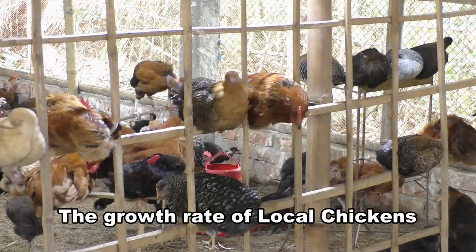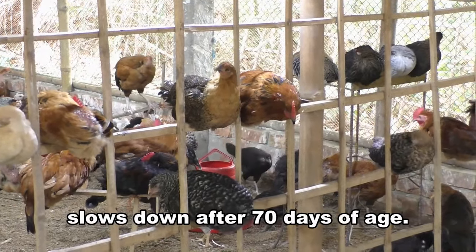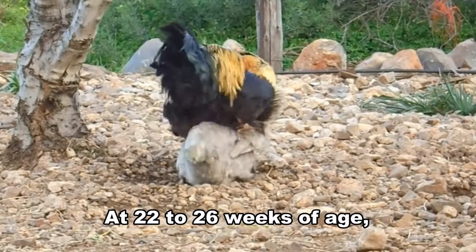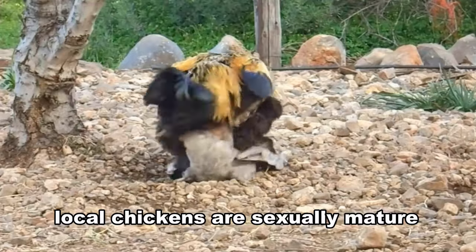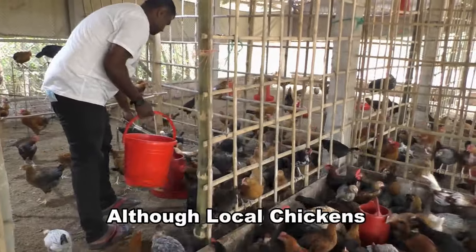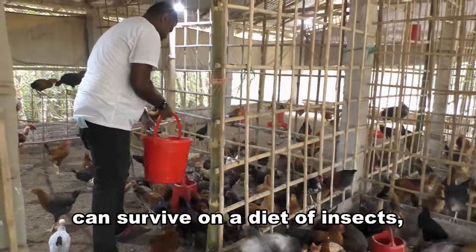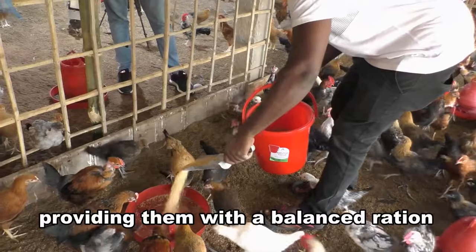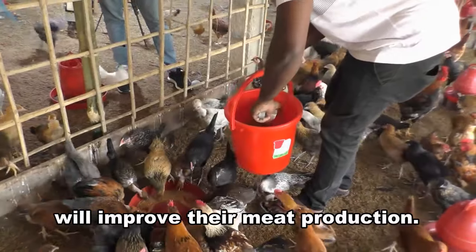The growth rate of local chickens slows down after 70 days of age. At 22 to 26 weeks of age, local chickens are sexually mature to start mating and producing eggs. Although local chickens can survive on a diet of insects, seeds, and other vegetable matter, providing them with a balanced ration will improve their meat production.